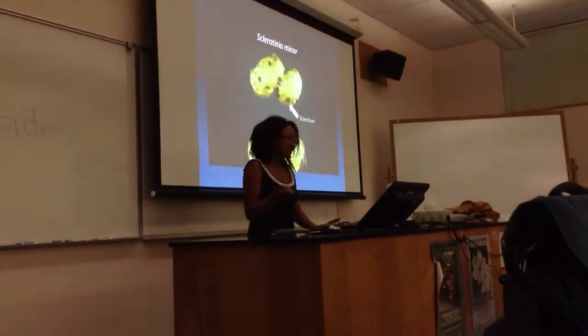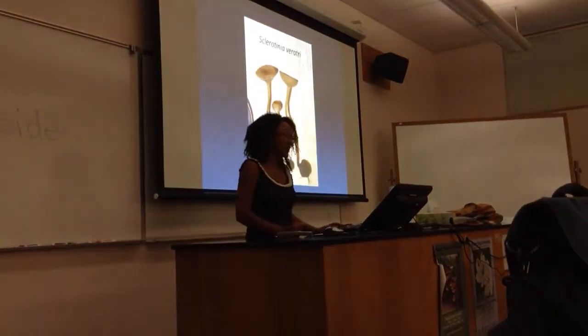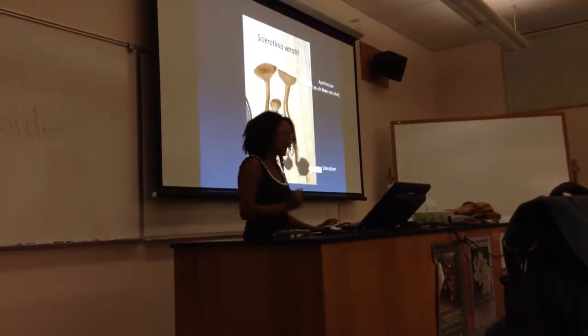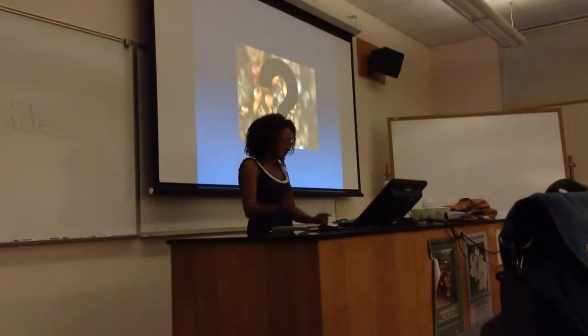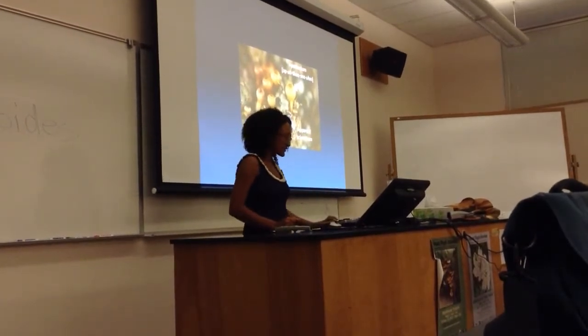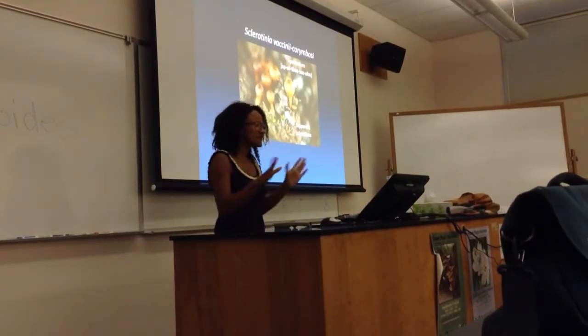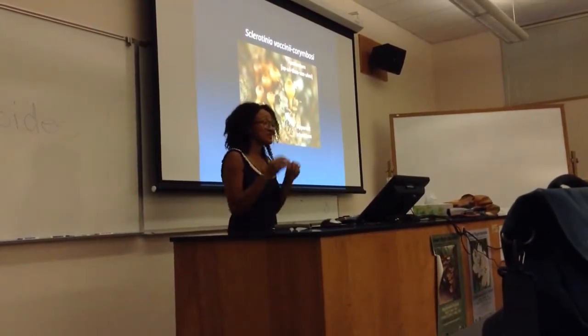Sclerotinia sclerotiorum, Sclerotinia minor, Sclerotinia trifolii — each with its apothecium and sclerotium. Reed looked at this mystery fungus and, based on the apothecium and an apparent sclerotium, he called it Sclerotinia vaccinii-corymbosi. This was the first time in 1908 that this fungus was ever named.